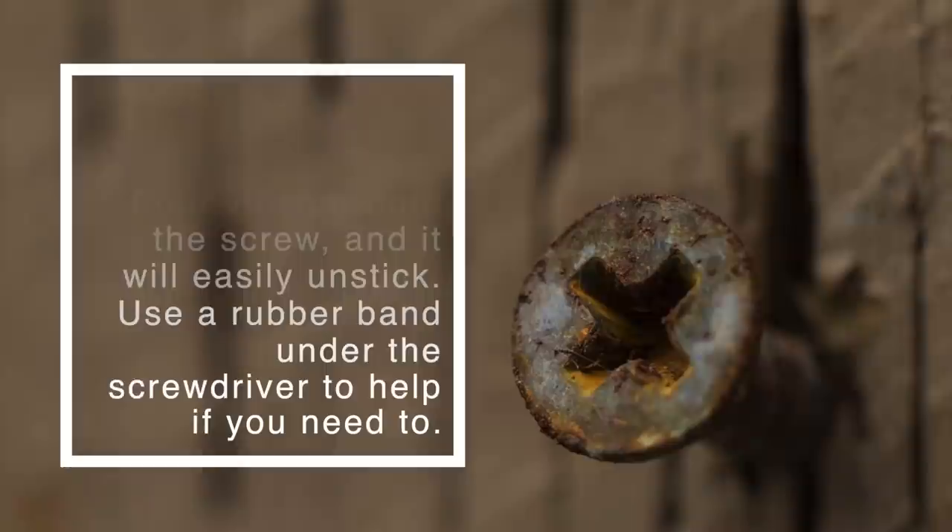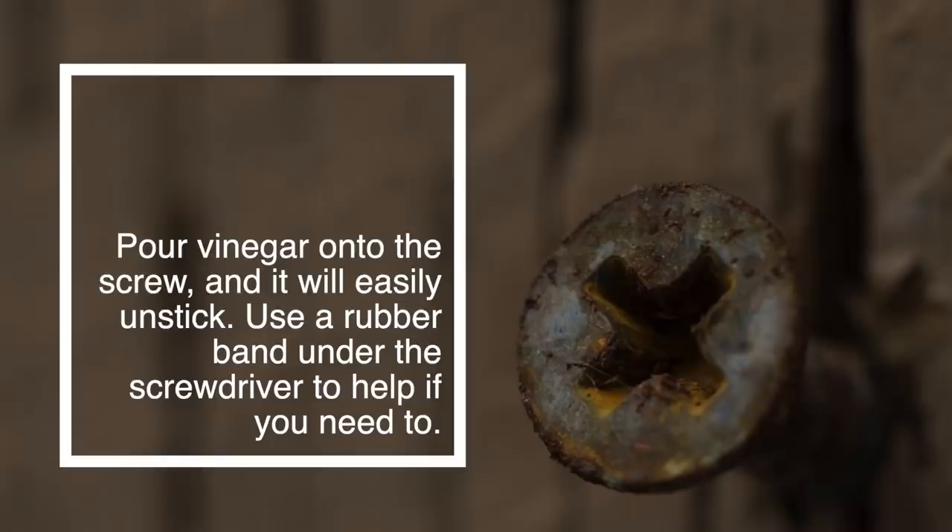Number 54: Loosen a Rusted Screw. Pour vinegar onto the screw, and it will easily unstick. Use a rubber band under the screwdriver to help if you need to.